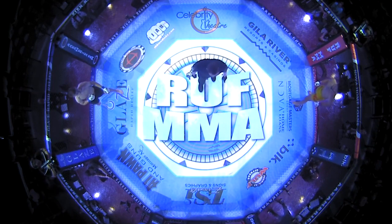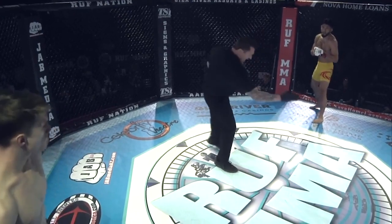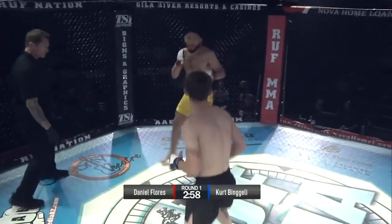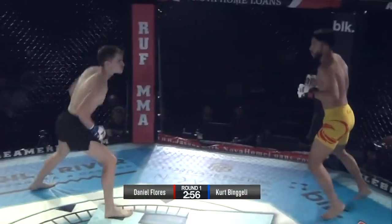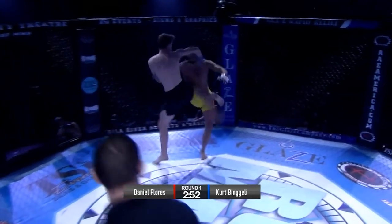155 pounds. Both guys look like they're ready to go. Flores has been here before, so he might have the cage time advantage. Good kick from Kurt to start things off. Man, he is fast.